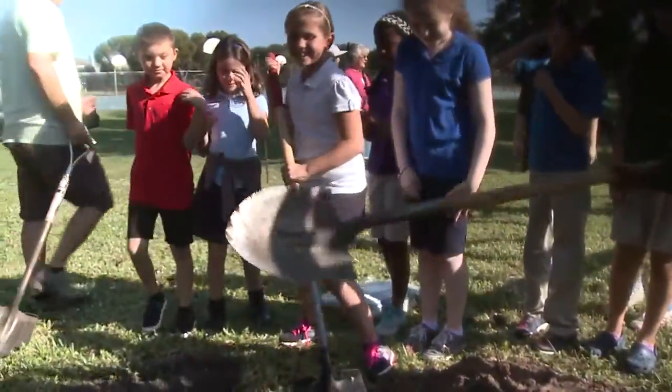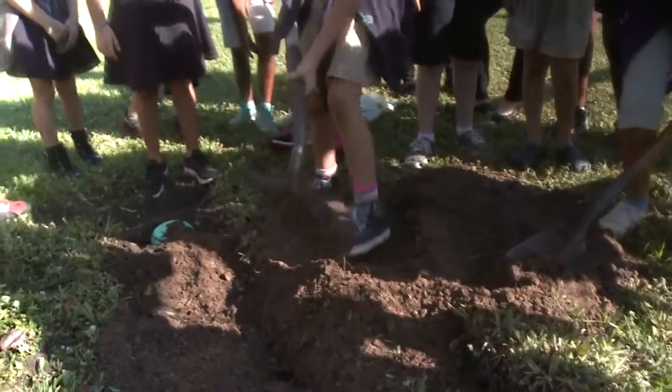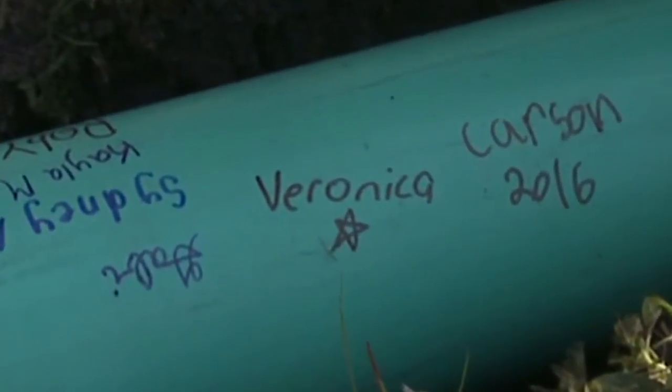So 25 third through fifth graders went to work. They received a grant from the Audubon Society to create four new owl habitats. Sure there were some adult volunteers, but for these students, their names are all over this project.